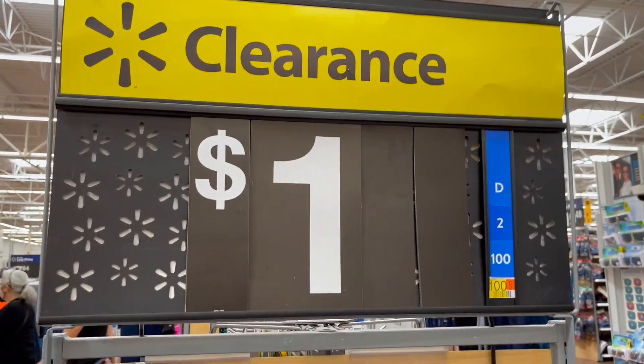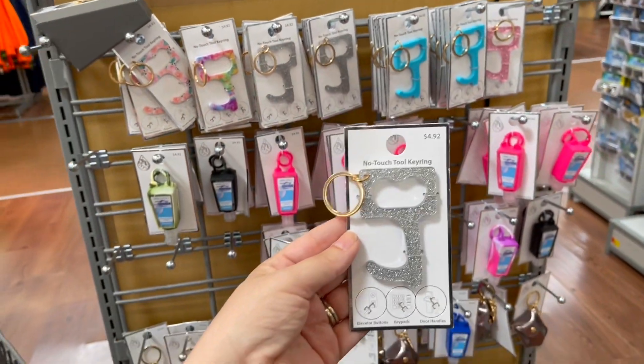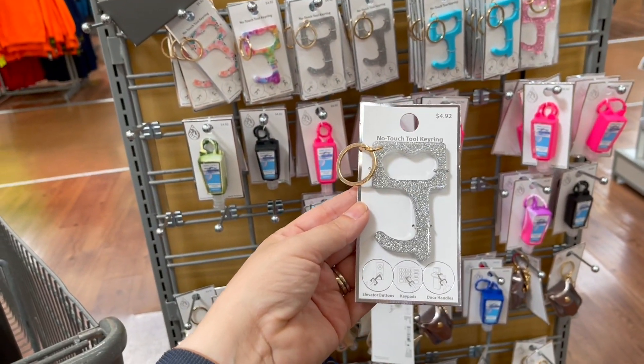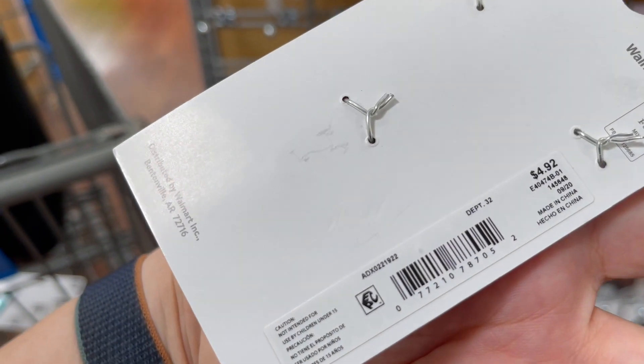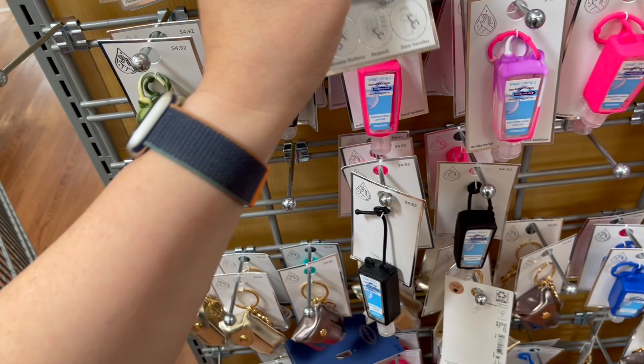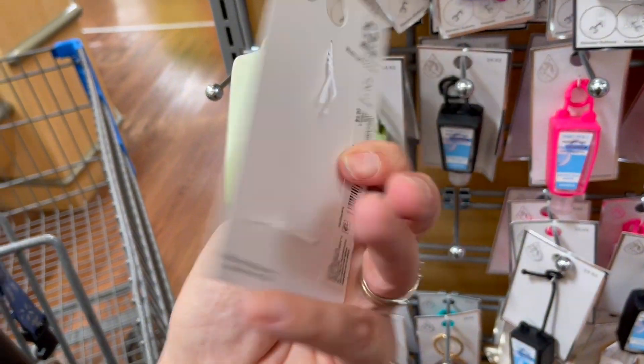Over here, three for $1. These things were $5 and they're now $1 — so that's like 80% off. No-touch key ring tools. And then there is hand sanitizer for your keys or your backpack.